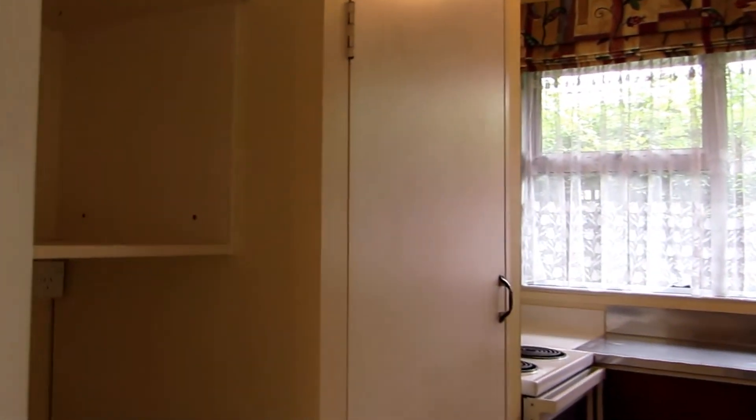Heading into the kitchen now — again, plenty of cupboard space, electric hob and oven, some stainless steel benches, and plenty of room for your fridge as well.